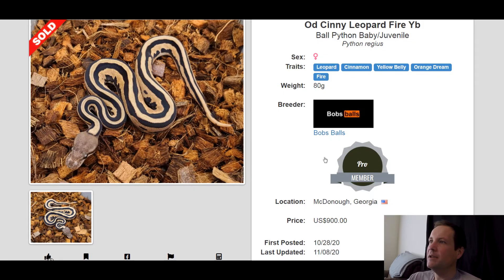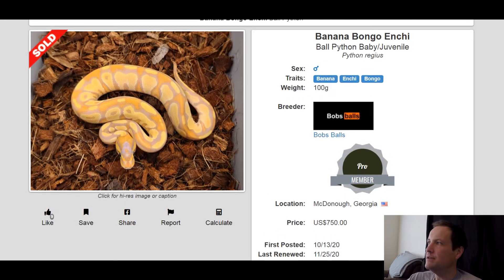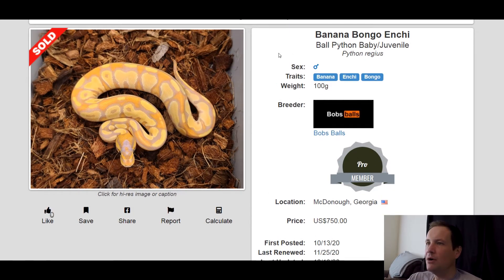This one is a Leopard Cinnamon Yellowbelly Orange Dream Fire — really like the striping on it. That one sold for $900. This one is a Bamboo Cypress. I don't think I've seen one of these before — pretty innovative. It almost looks like it doesn't have bamboo in it; Cypress is so overpowering it almost takes over, though it does look like it has bamboo since usually bamboo kind of overtakes everything. This one is a Banana Enchi Bongo — that looks really good, nice coloring. Banana and Bongo go really well together, and Enchi kind of breaks up the pattern. That one sold for $750.